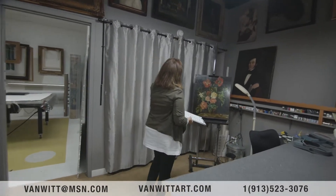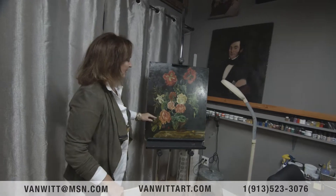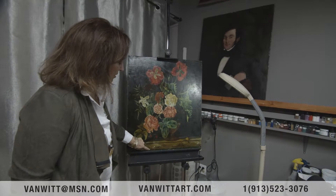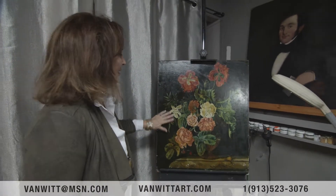And here is the cleaning station, where we clean and restore a lot of the work. This painting is in progress — we haven't really done any of the in-painting yet, and it'll need to get varnished and cleaned some more.